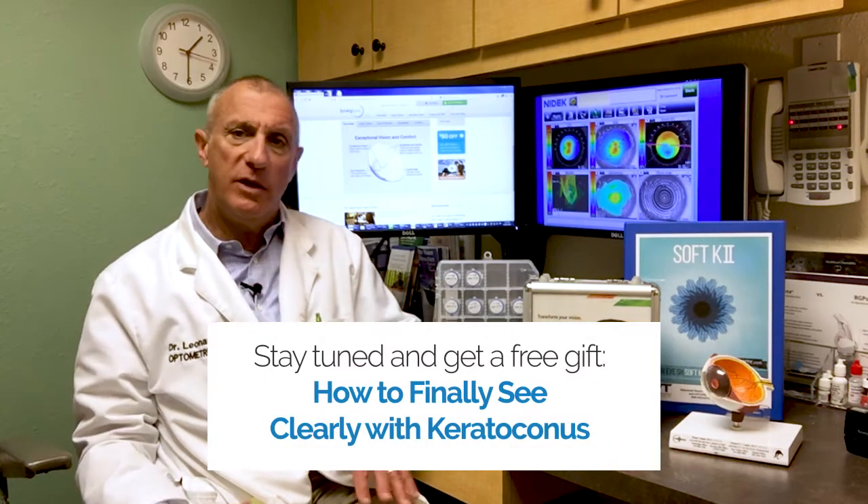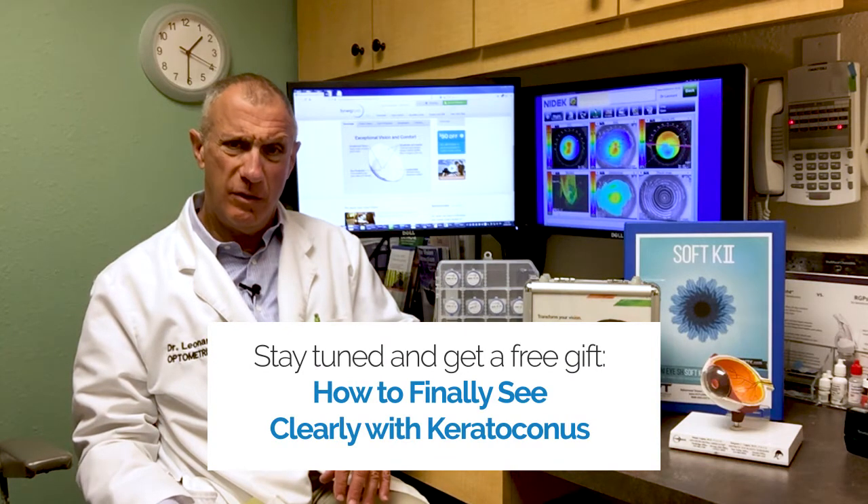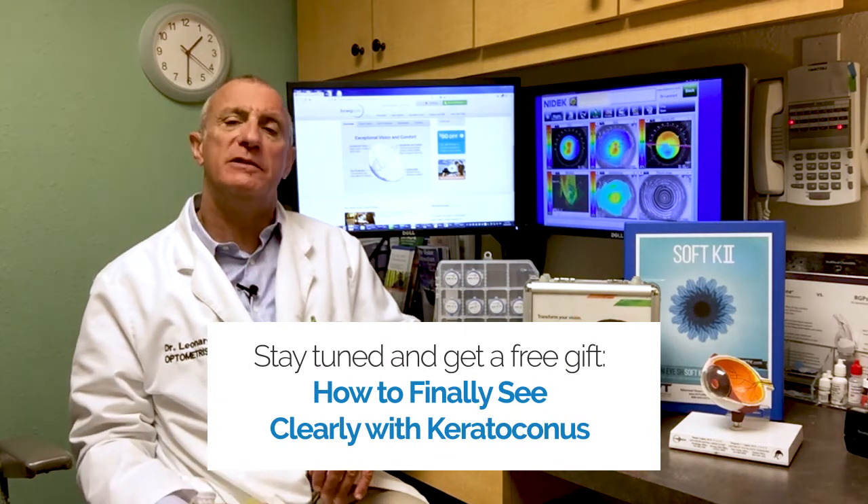Hello, I'm Dr. Barry Leonard and this is the Keratoconus Minute. People call me the keratoconus doctor, not only because I've treated thousands of keratoconus patients who travel to see me from all over the country, but also because I've got keratoconus too. I know what it's like, I know what you're going through, and I know how to help you feel better and see more clearly.